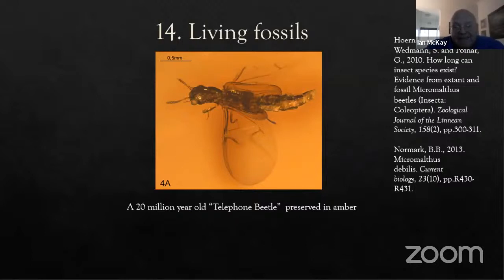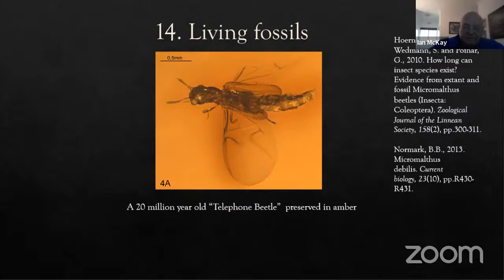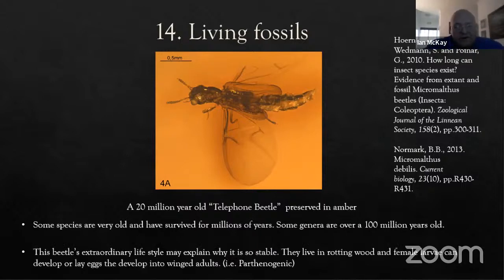Using amber, it's been possible to show living insects making the most amazing living fossils — species that are many millions of years old. Some species have survived for millions of years, like the telephone beetle. Some genera are over 100 million years old, and families go all the way back to the Jurassic. Just think of how vertebrates have changed over 100 million years — whereas we have many examples of modern insect genera that go way back into the Cretaceous.